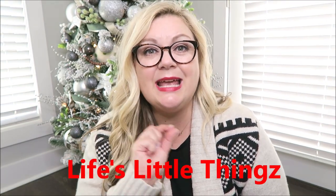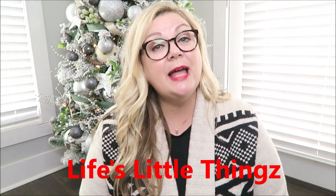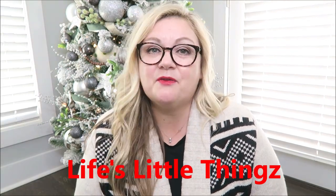Hello friends and welcome back to my channel. Today's video is going to be a collab with Karina over on Life's Little Things with AZ. She reached out to me asking if I would want to do a collab with her regarding stocking stuffer ideas, and I said absolutely.